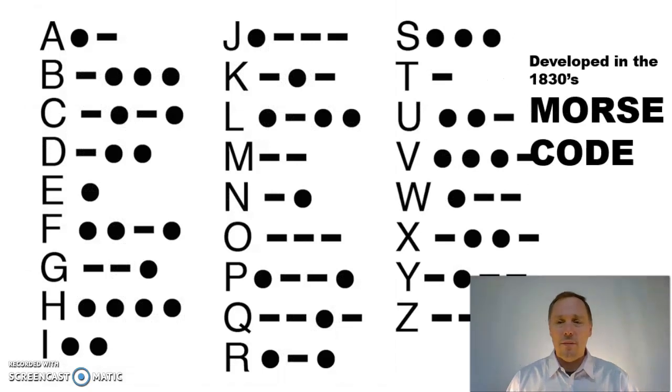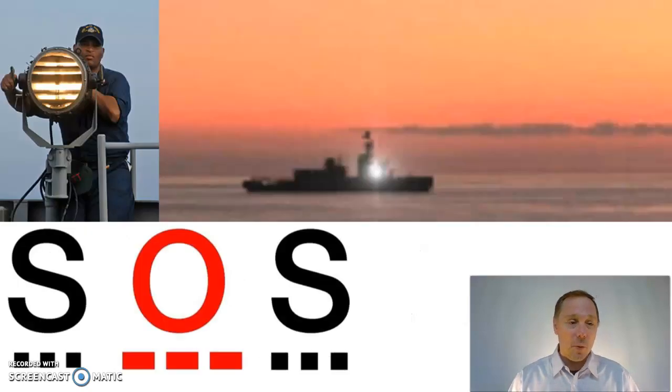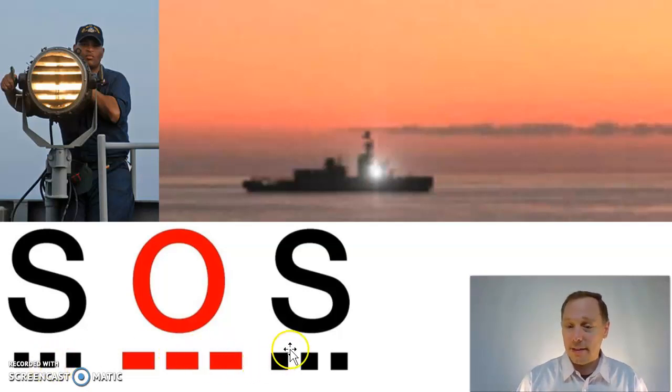Back in the 1830s, Morse code was developed — a series of dots and dashes to help send messages over the new telegraph system. Morse code is still used today. You can use it by flashing lights, as they do in the Navy. Dot, dot, dot — dash, dash, dash — dot, dot, dot stands for SOS, the international symbol for help.